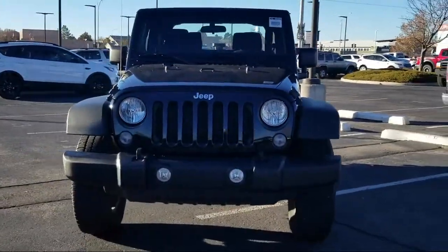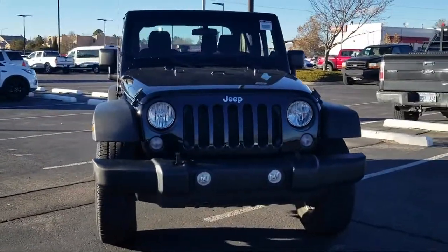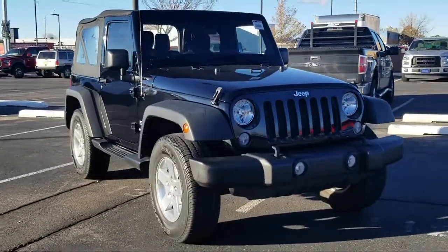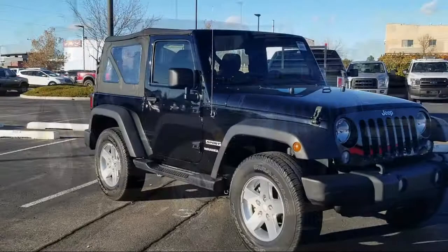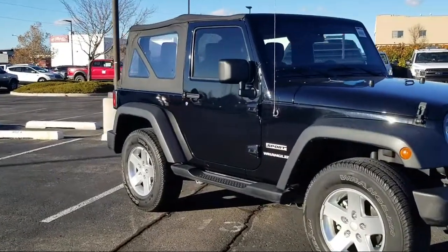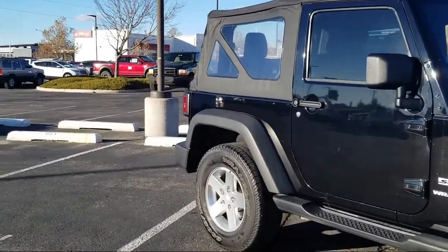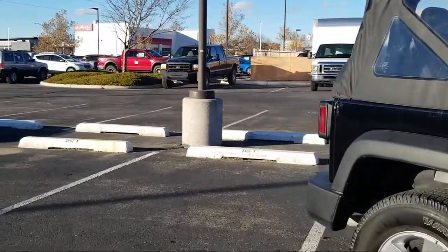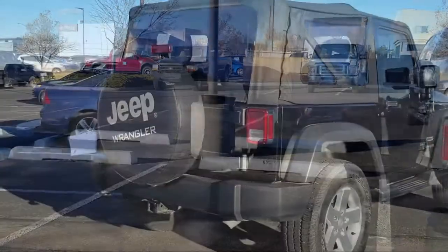It comes equipped with Sunrider Soft Top, Leather Wrapped Steering Wheel, Tire Pressure Monitoring System, Alpine Premium Audio System, Air Conditioning, Traction Control, CD Player, Fog Lights, Anti-Lock Braking, Tilt Steering Wheel, and has less than 25,000 miles on the odometer.